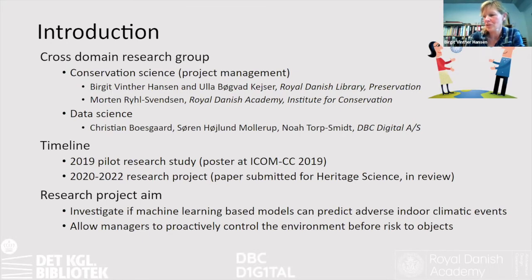The first project was on using machine learning to predict the stability of paper in our collections. The second one, which we are about to conclude, is about investigating if we could use machine learning-based models to predict adverse indoor climate events, and in that way be able to proactively control the environment before we have a risk to our collection.